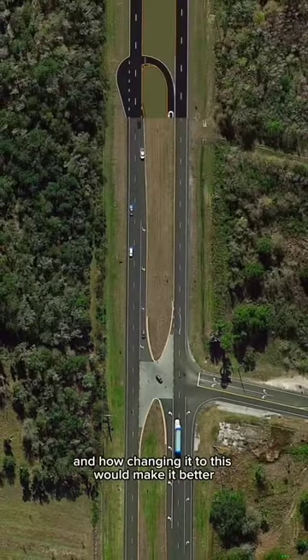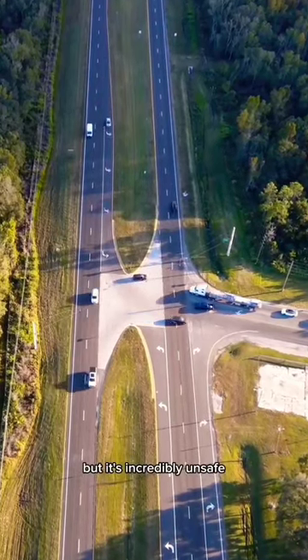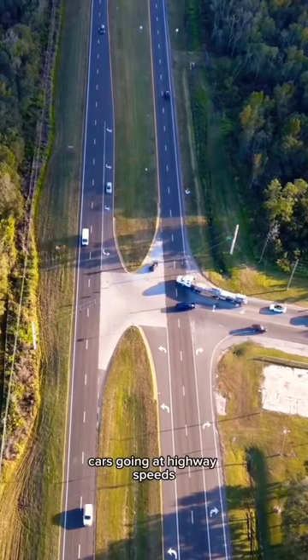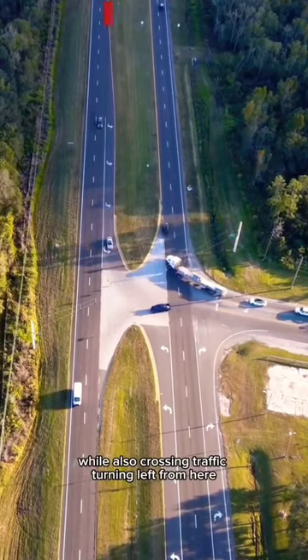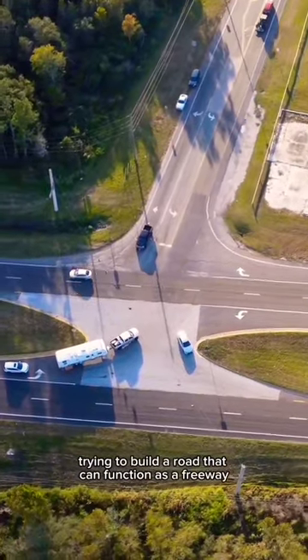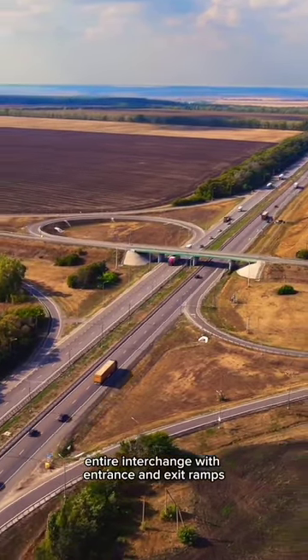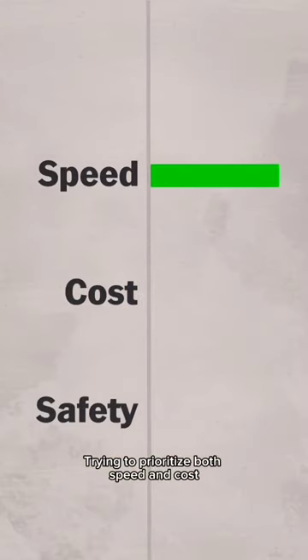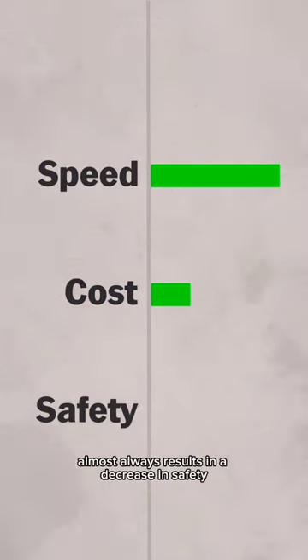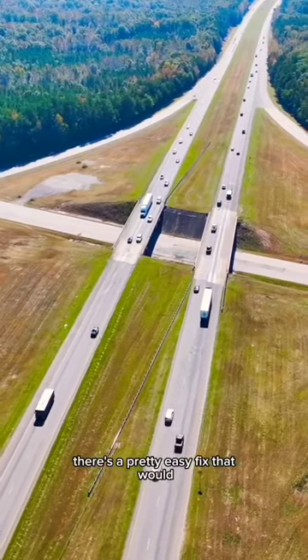Let's look at this intersection and how changing it to this would make it better. This isn't a super complicated intersection, but it's incredibly unsafe — there's traffic turning across cars going at highway speeds while also crossing traffic turning left from here. It's a result of trying to build a road that can function as a freeway but without having to spend money on building an entire interchange with entrance and exit ramps, trying to prioritize both speed and cost, which almost always results in a decrease in safety.